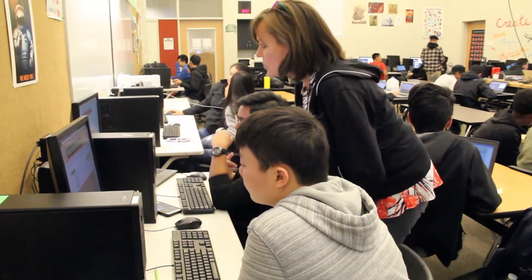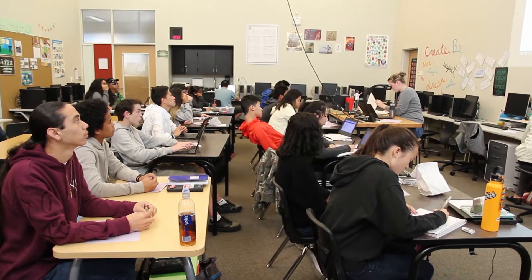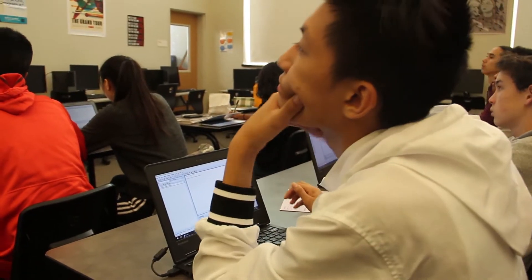One benefit for students enrolling in the program is that Cleveland is the only high school in Seattle offering three and a half years of computer science, compared to just one year at most schools. Students can earn college credit that either replaces a general university requirement or gives them credit for their first intro to computer science class as a major. It's real college work done with guidance and support at a high school pace.